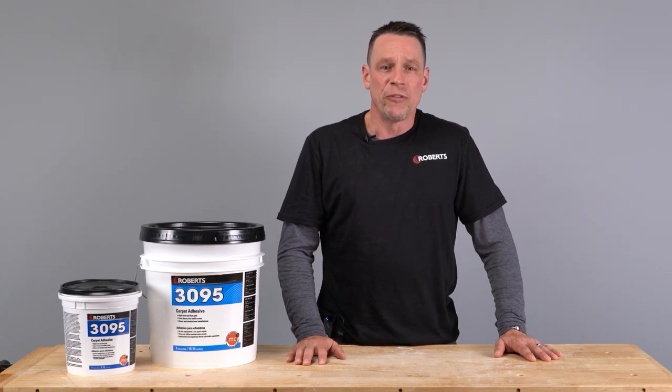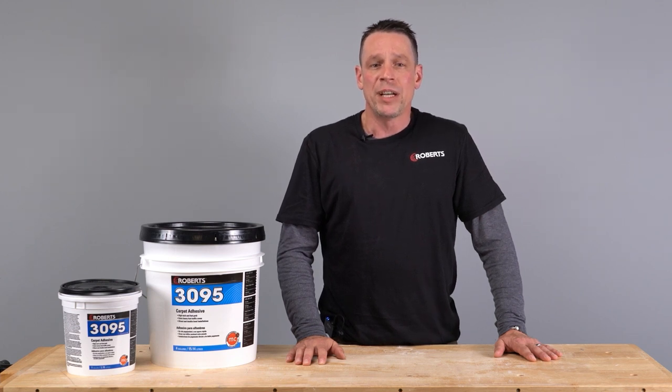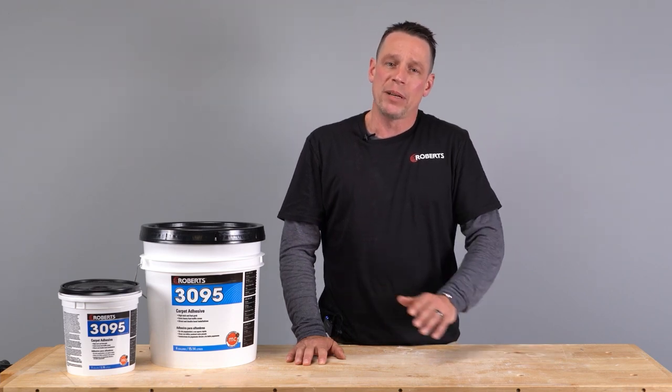Please be sure to reference our recommended trowel notches for the flooring material you're installing. The Robert's 3095 Superior Carpet Adhesive is available in 1 gallon and 4 gallon pails.